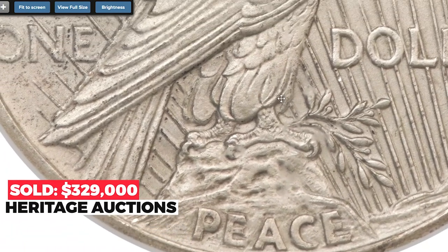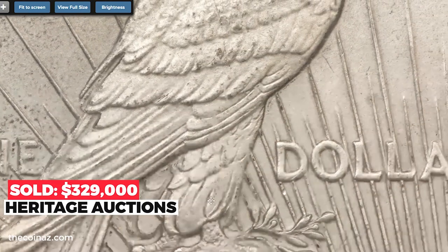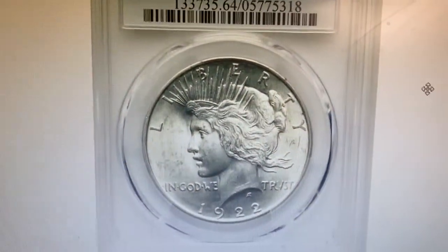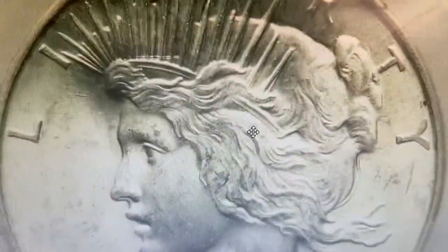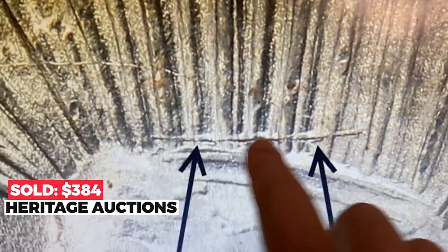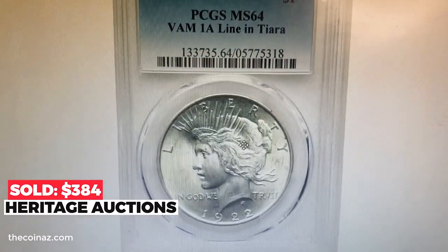This variant is called 'Line in Tiara.' As clearly seen from the picture, a horizontal die line extends on the bottom part of Liberty's tiara. The most valuable example was sold in 2022 for $384,000 at Heritage Auctions.